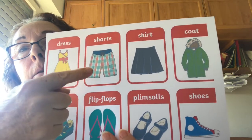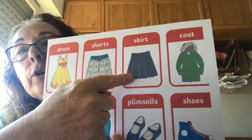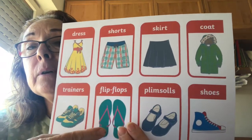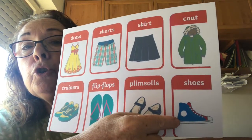Shorts, skirt, coat, trainers, flip-flops, shoes.